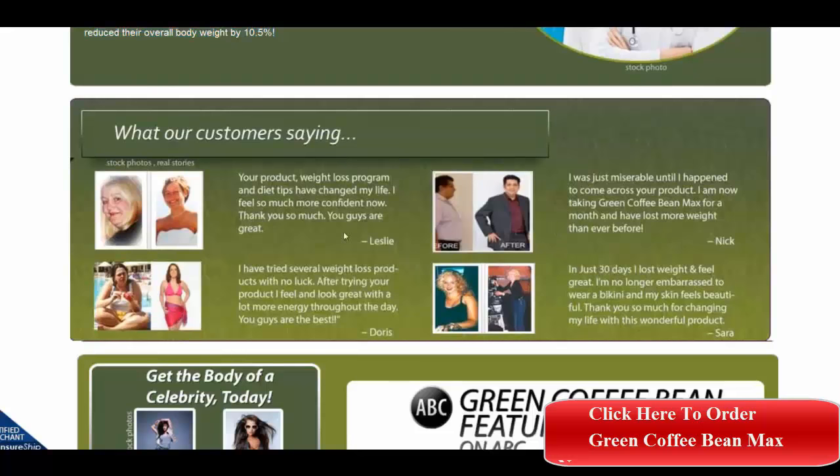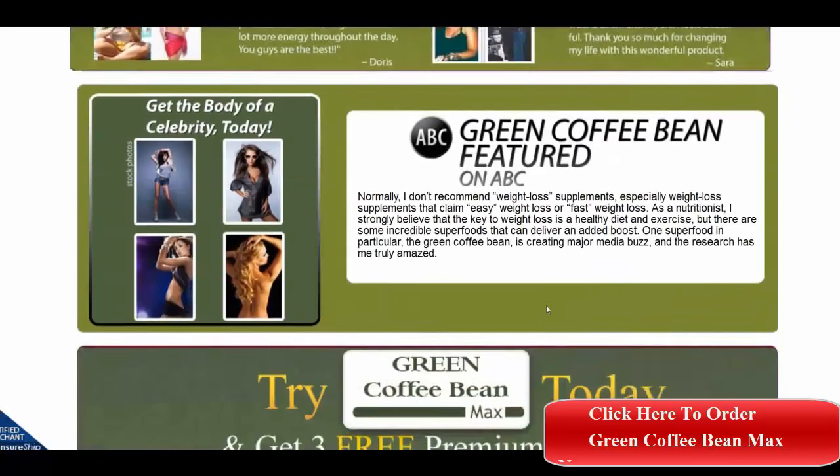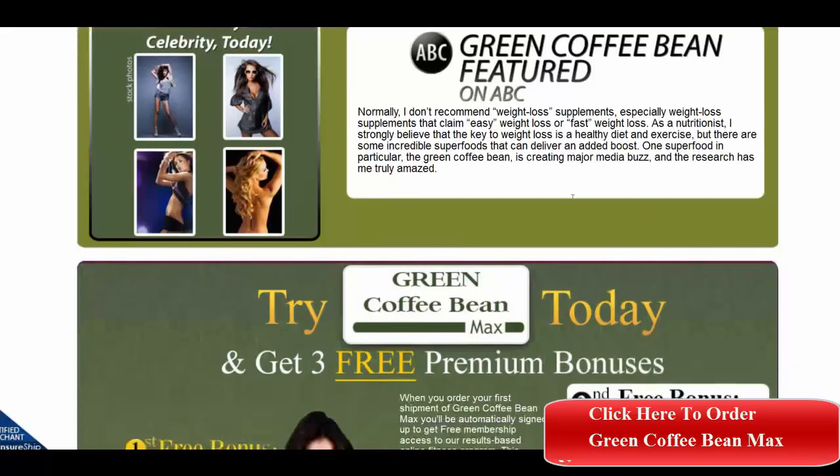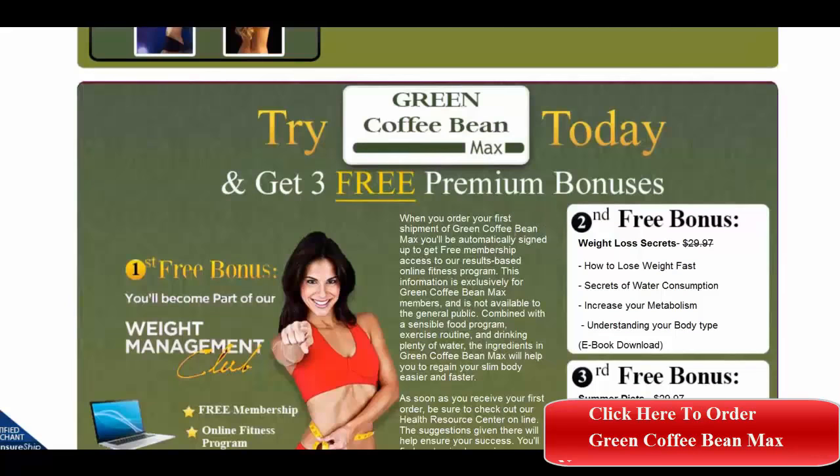Here are some testimonials from actual users. They have of course been featured on ABC television, and you can get these bonuses today.